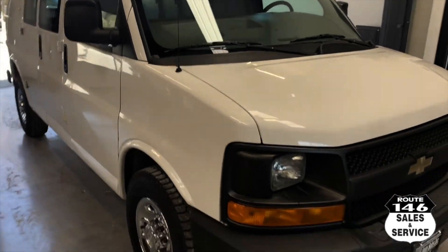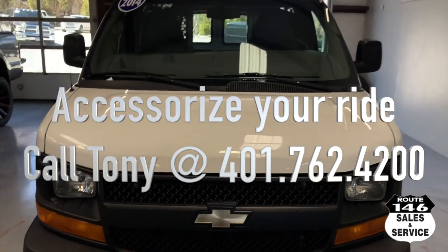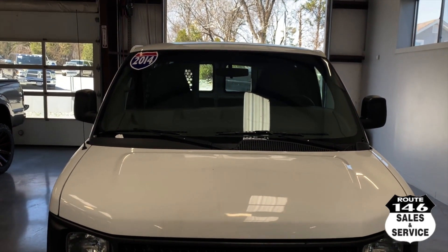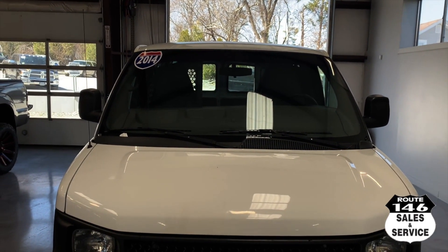We offer extended warranties. We sell racks and bins and all this accessory stuff for all these vans, and pretty much everything that we sell here we can accessorize to please you guys. $16,985 — thank you.